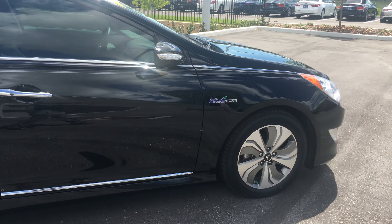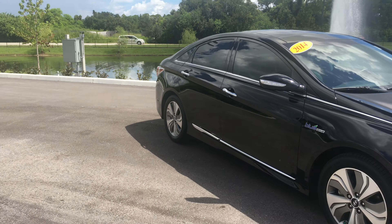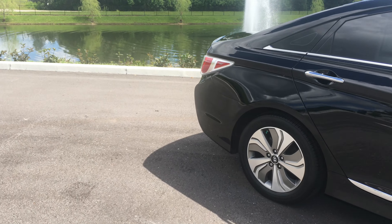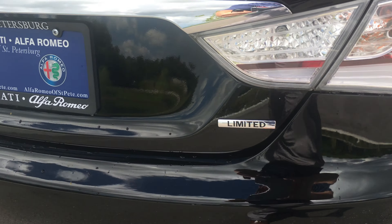Now there are two different trim levels that you can get on a Hyundai Sonata Hybrid. There's the base and then there's the Limited. The quickest way to tell if it's a Limited is to look in the very back and you'll be able to see the badging where it says Limited.